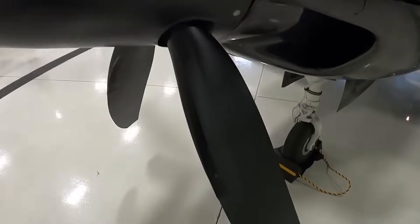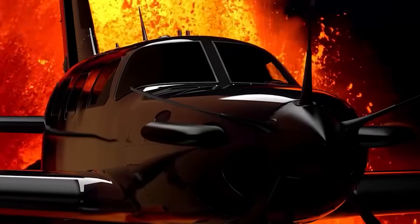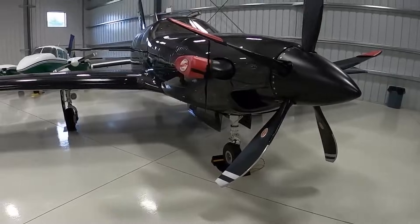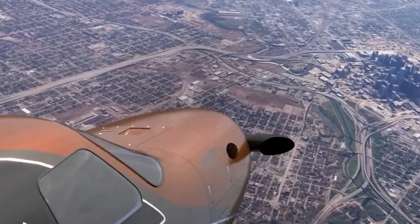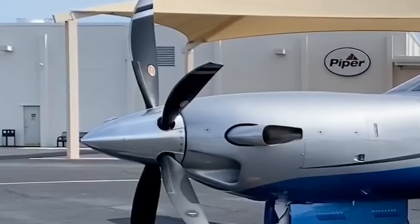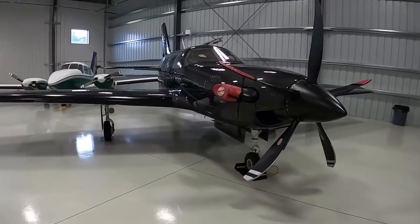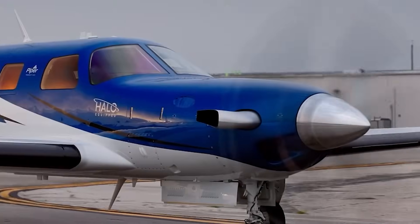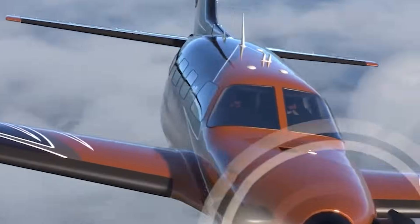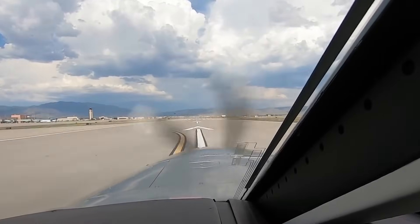Piper did something clever with efficiency — the Fury burns around 189 liters per hour, roughly 25% better than older models. Inside, the cabin is quiet, modern, and connected like a small flying office. The Garmin G3000 suite, onboard Wi-Fi, Safe Taxi, and Surface Watch are all onboard. It's already certified for unprepared runways — dirt, grass, and rough strips — seats a pilot and five passengers, and is priced at 4.2 million dollars. The Fury is the polished, confident powerhouse daring jets to catch up.